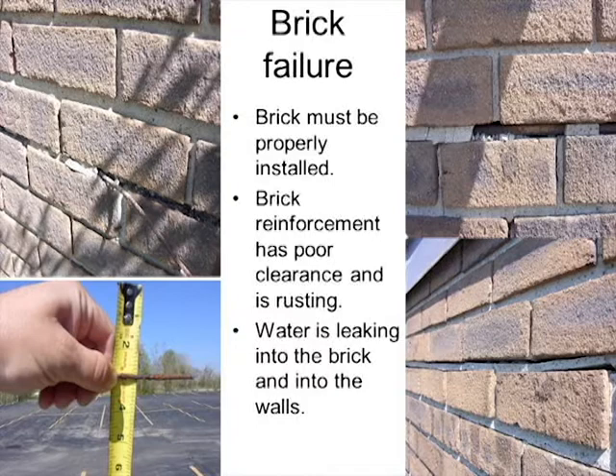Brick reinforcement wire placed too close to the surface will rust and push up on the brick. Once it breaks, especially on a southern exposure, water hits the brick, runs down, and gets sucked in through surface tension and absorption, causing more rusting. When it rusts it starts to lift — if there's a lintel, you get cracks in the brick, structural problems, lifting of parapets, and a whole new set of issues.